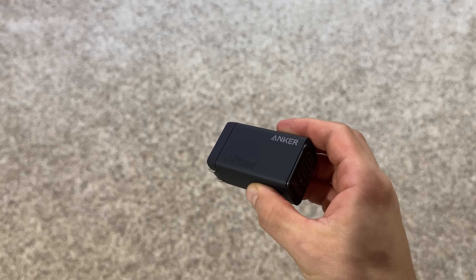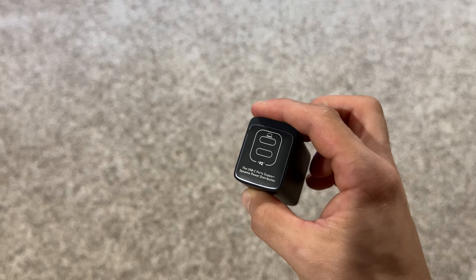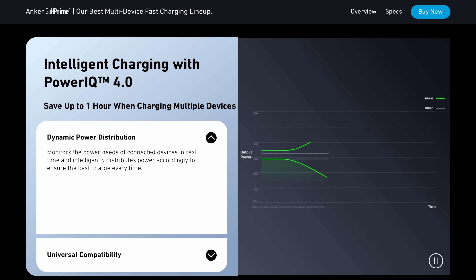The Anker GaNPrime 737 and 735 feature intelligent charging, which is super cool. Picture this: you have your phone and a laptop plugged in to the Anker 737, but your phone is at 5% charge and your laptop is at 70% charge. The charger is smart enough to know that your phone needs a charge faster than the laptop because your phone is at a lower battery capacity.